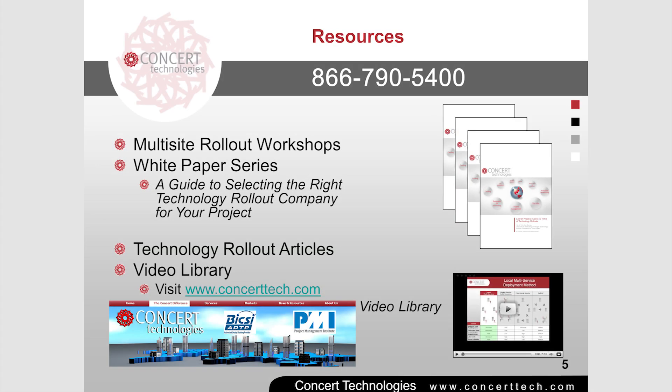The previous excerpts are just a sample of the criteria you need to look under the hood of any technology rollout company and identify a well-designed machine. Please give us a call for the complete 15-minute presentation explaining the models and methods used by the multi-site technology rollout industry.